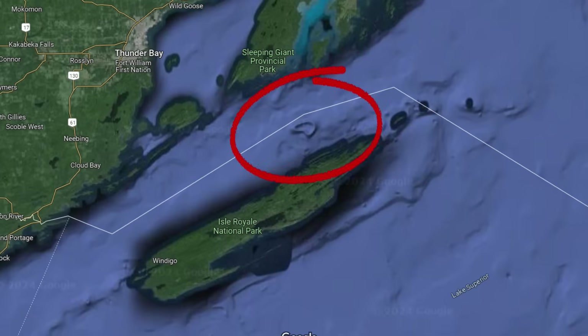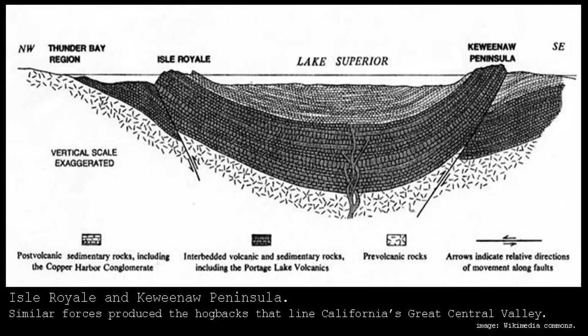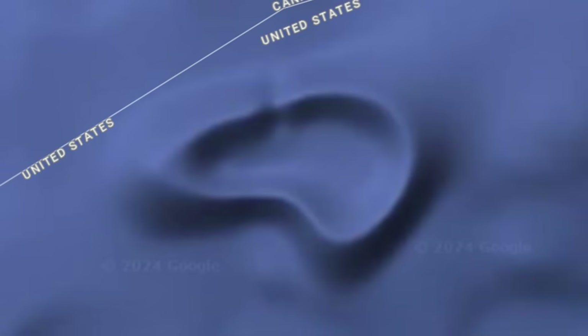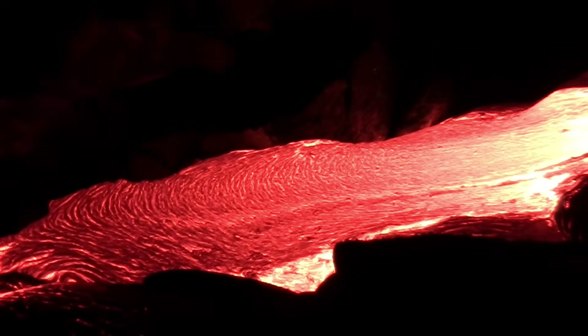It is not a Google Maps fluke, as it appears on other topographical maps. The structure does lie above an ancient fault, but volcanism ended over a billion years ago. Any volcanic cones have long since eroded, making this structure more than likely not volcanic in origin. So we will rule out volcanism.